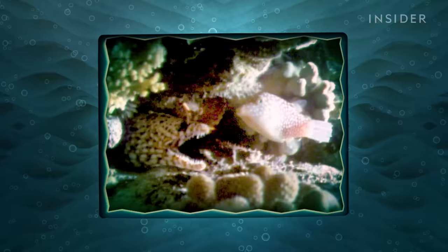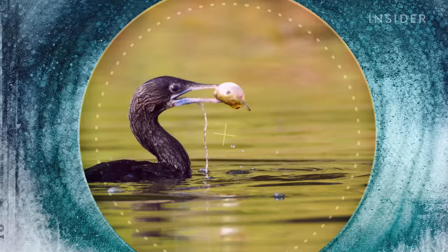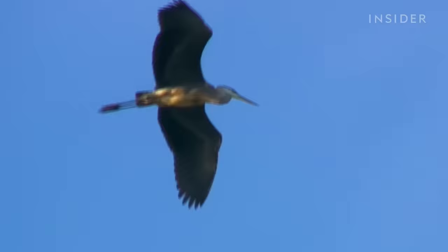And that would be a shame, since puffing up really is a good defense. Consider one old study in which researchers watched birds go fishing. The birds caught 11 pufferfish, but they dropped nearly half of them because the fish started to inflate. But what's more surprising is that the birds left with empty beaks might have been the lucky ones.